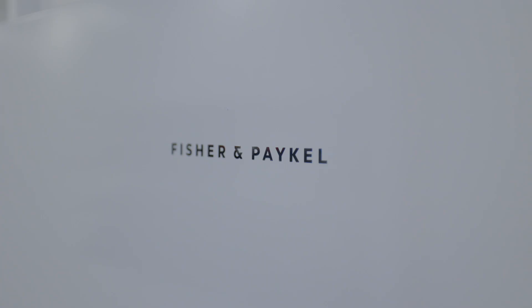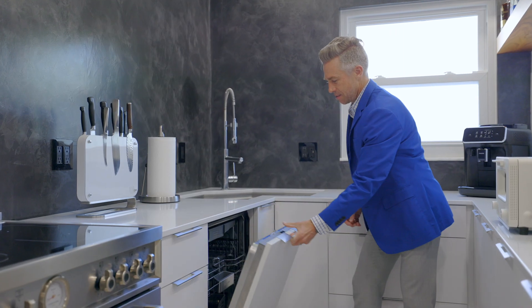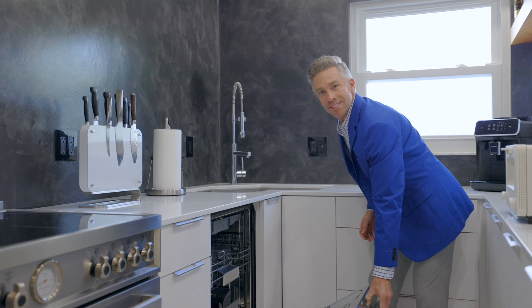New Zealand design Fisher-Pakal refrigerator as well as a Thermador dishwasher complete this brilliantly updated kitchen.